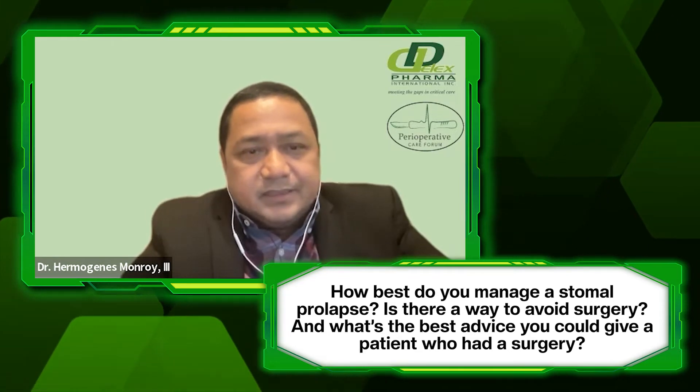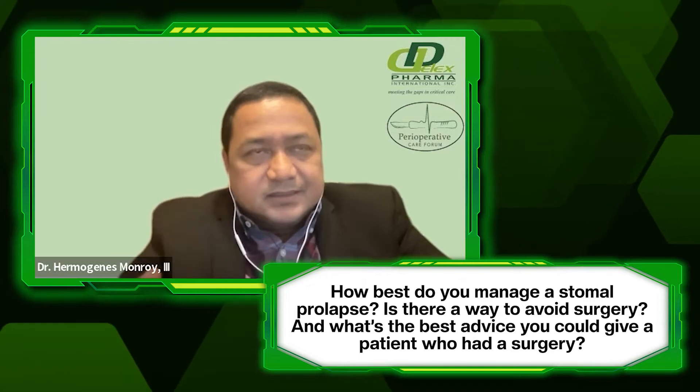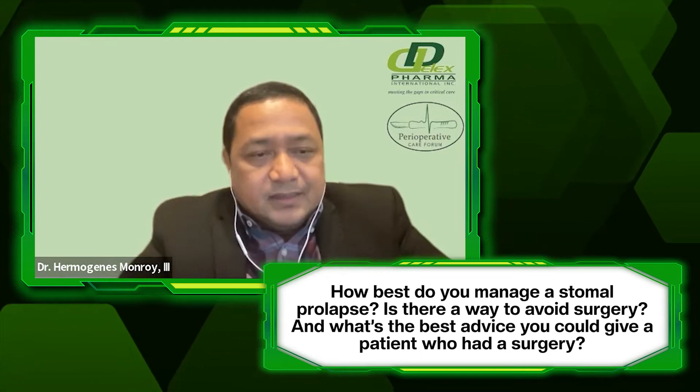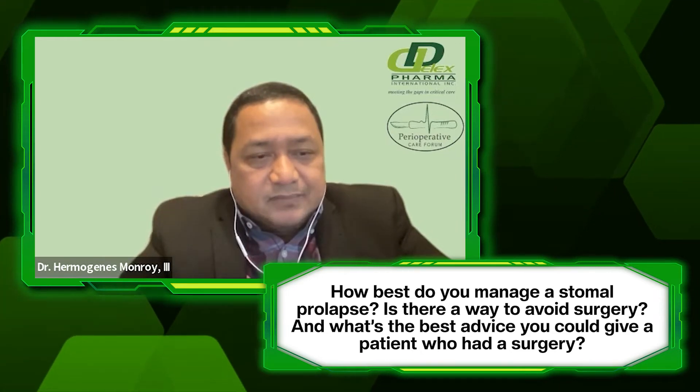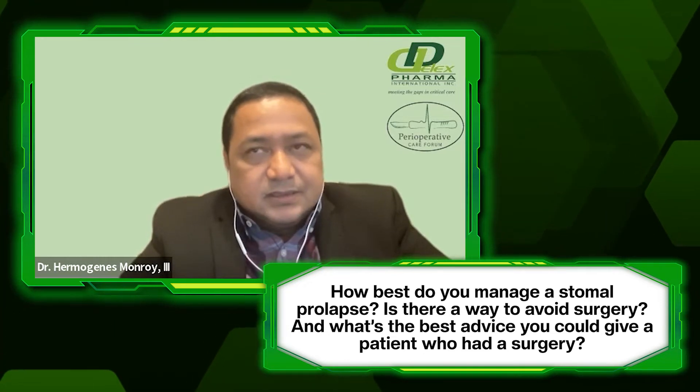Second, the patient should avoid sudden weight gain or too much weight gain. Some recommend regular exercise for patients, but not too strenuous. And also, of course, avoid being malnourished or immunocompromised.